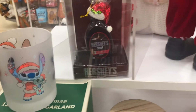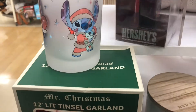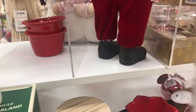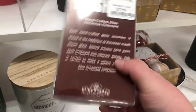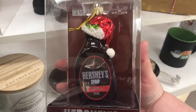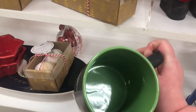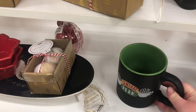Look at this Hershey's Syrup handcrafted glass ornament going for $7.99 — fancy! There's also a Central Perk mug for Friends fans for $5.99 — this would make a really good Christmas gift for a Friends fan.